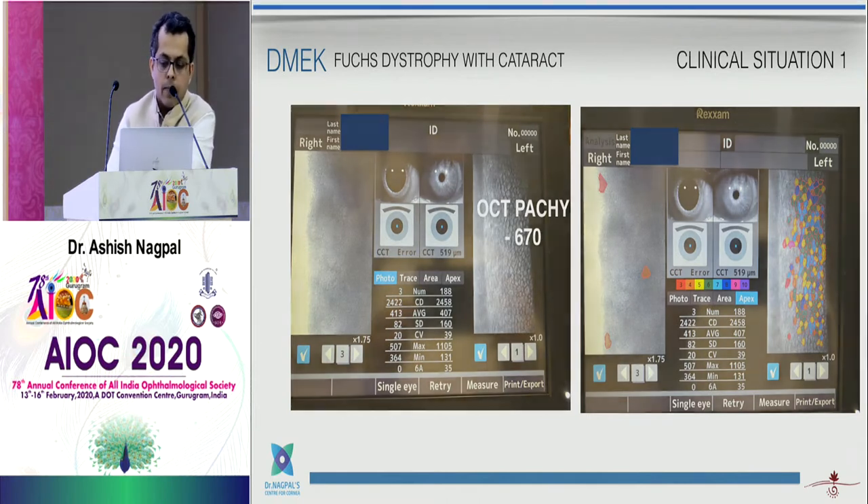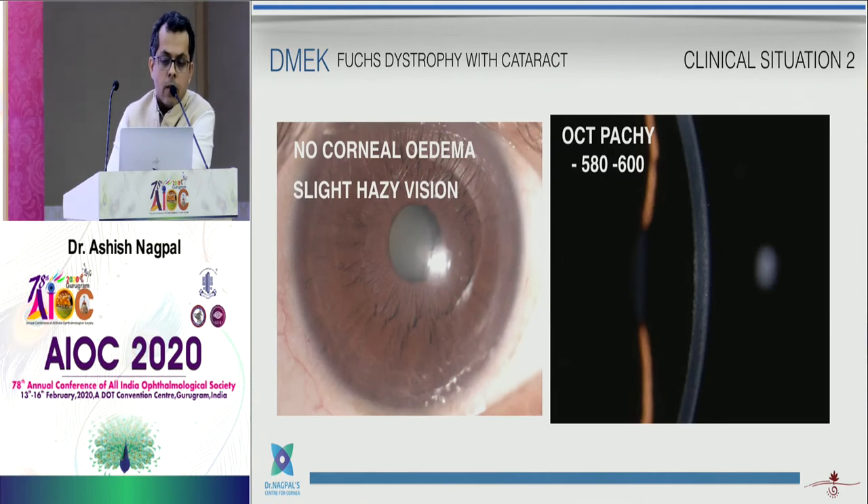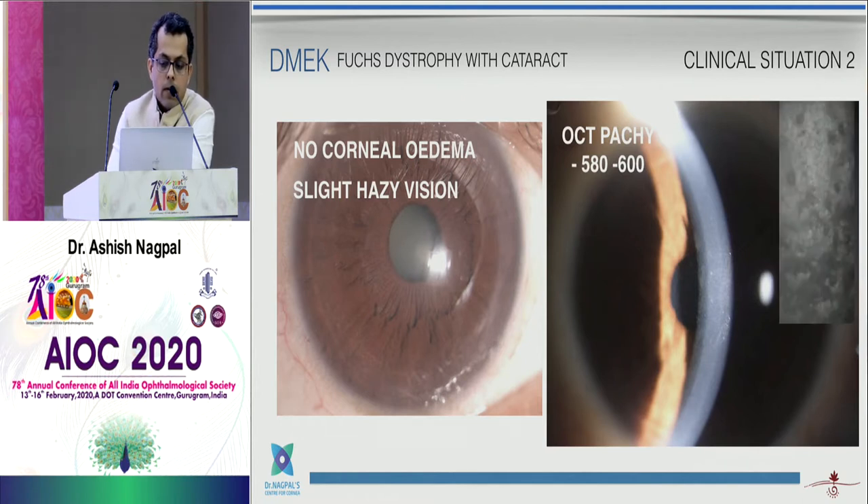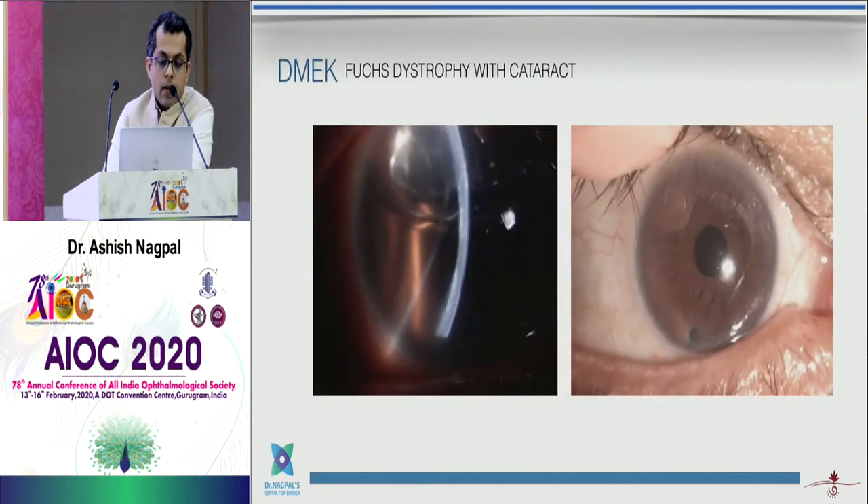There is another patient situation where there is no corneal edema and the patient presents with slightly hazy vision. We don't know whether the hazy vision is due to the cataract or the cornea. Look at the pachymetry and the compactness of the cornea. If the pachymetry is above 580–600, as in this case, we would think of doing a combined procedure — phaco and DMEK together. On the central specular microscope you can see a lot of guttae although the endothelial cell count appears pretty good.